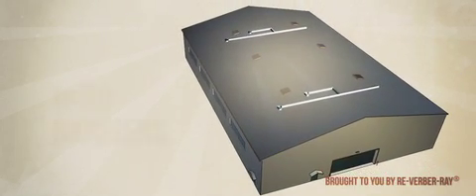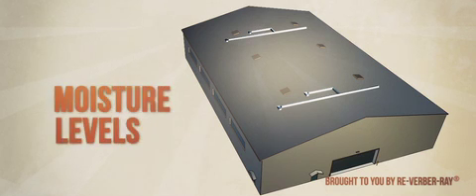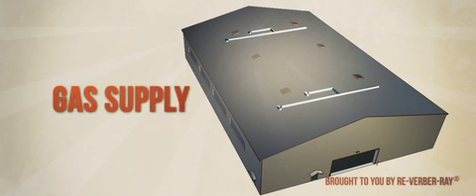Several other factors must also be considered, including wind barriers, placement of the thermostat, mounting heights, moisture levels, gas supply, and venting.